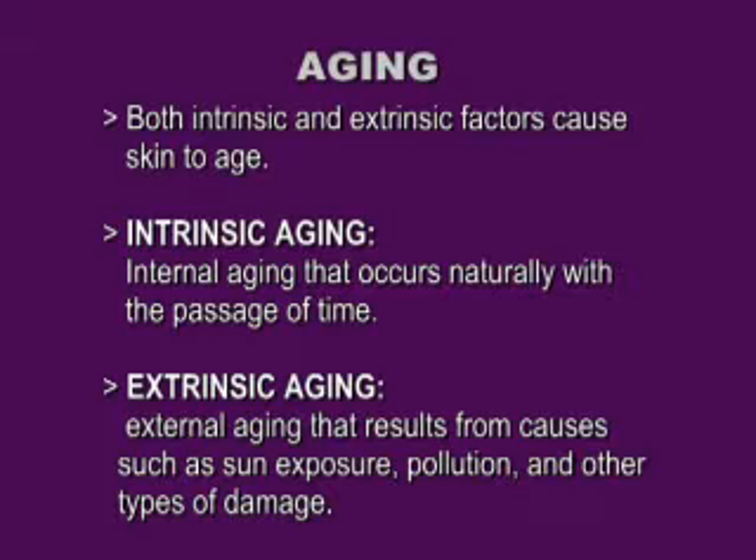Intrinsic aging is internal and occurs naturally with the process of time — we might call this chronological aging. But extrinsic aging is the one that we could have prevented. This is the one where you have to go get all those peels to make up for all the tanning you did, or be on tyrosinase inhibitors so that pigment never really comes up that you saw — or will see — under the Wood's lamp.